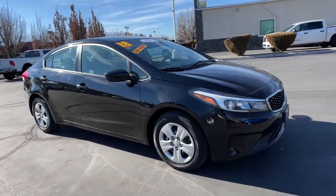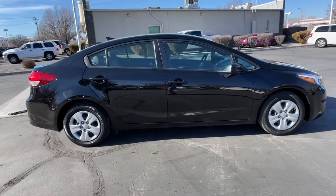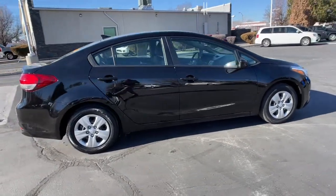Hop into the 2018 Kia Forte. This vehicle is an outstanding buy with fewer than 20,000 miles on the odometer.